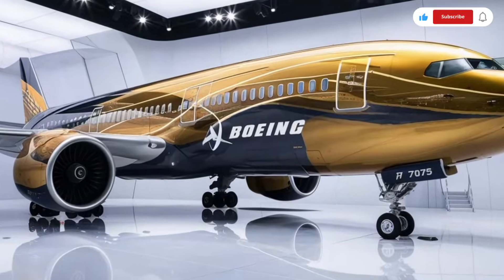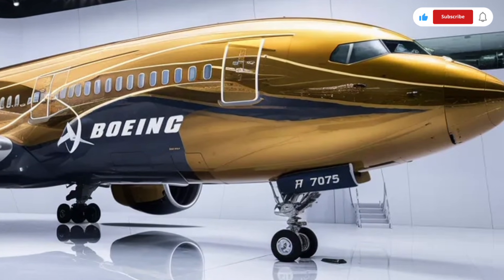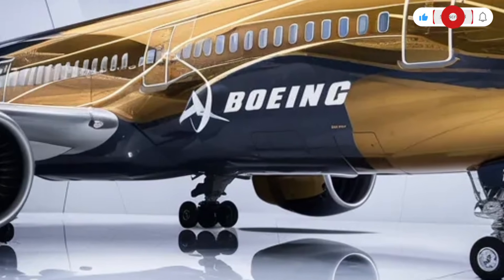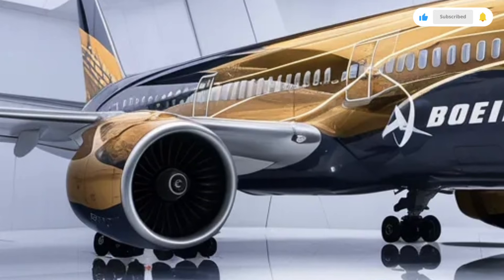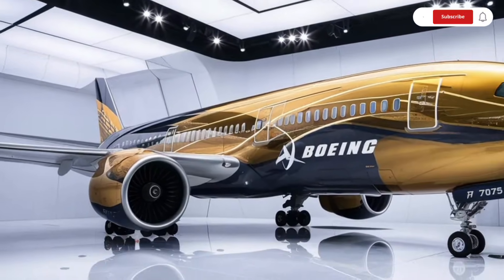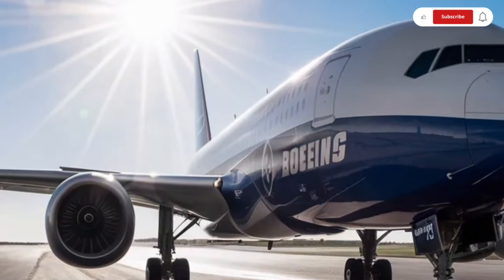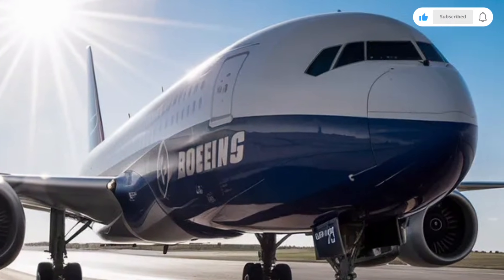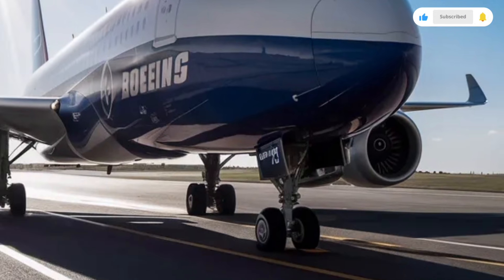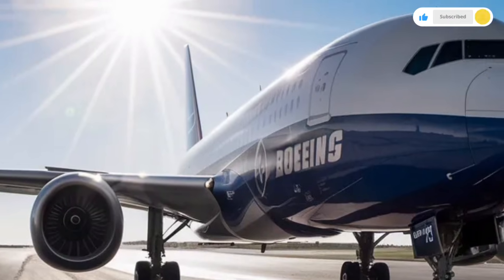Business class on the 2026 Boeing 777X is designed to feel like a personal suite. Many airlines installing suites in this aircraft include sliding doors, lie-flat beds, customizable lighting, high-resolution entertainment systems, and large storage areas for personal items. The extra cabin width allows for more spacious layouts, meaning more privacy and more space to stretch out. The materials feel premium, the lighting feels soft and warm, and the ergonomic design makes long flights almost enjoyable from a comfort standpoint.